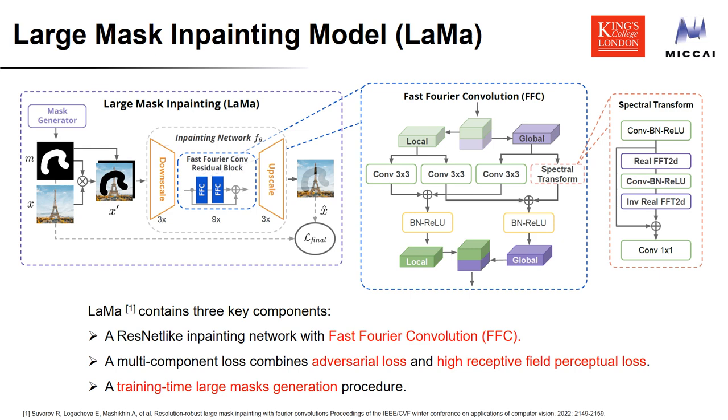Our approach is based on the LaMa model. LaMa is an inpainting model designed for natural image painting tasks. Specifically, it contains an encoder, a decoder, and the fast Fourier convolution residual bottleneck. Fast Fourier convolutions allow for a receptive field that covers an entire image even in the early layers of the network. This helps the model generate inpainted images with high fidelity.